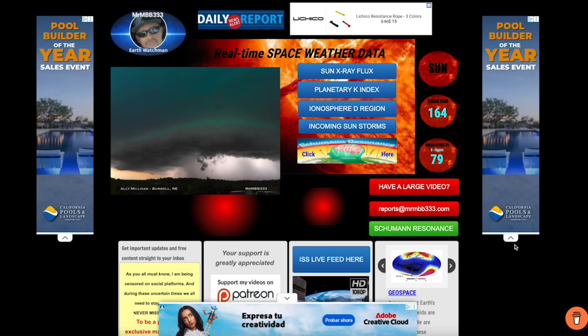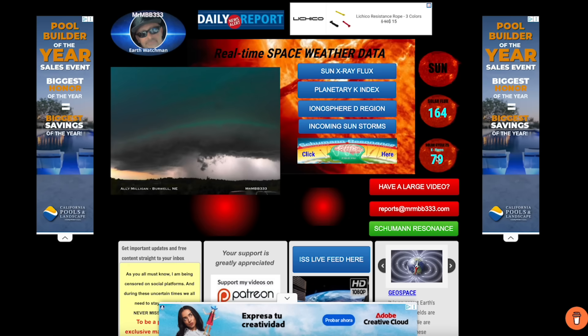Speaking of things that we've never seen before, this is an unedited photo that I received out of Germany, sent in by Detlef. Get a load of that purple sky. Unbelievable. This was following a series of storms over in Germany, and that's what the sky looked like following the storms.